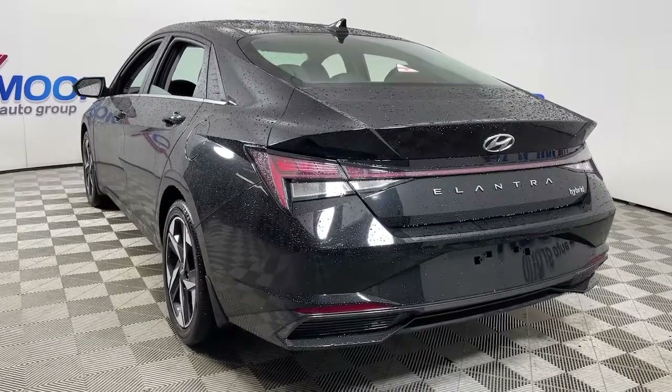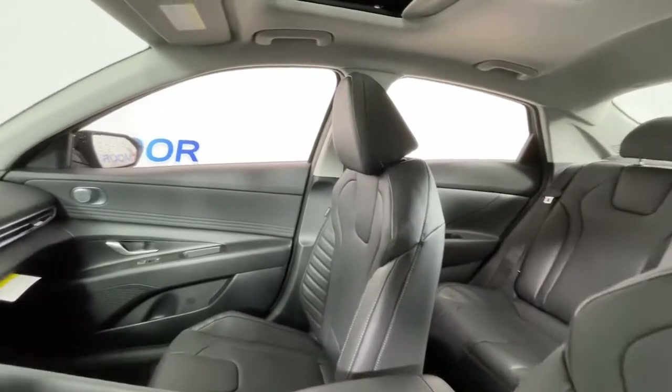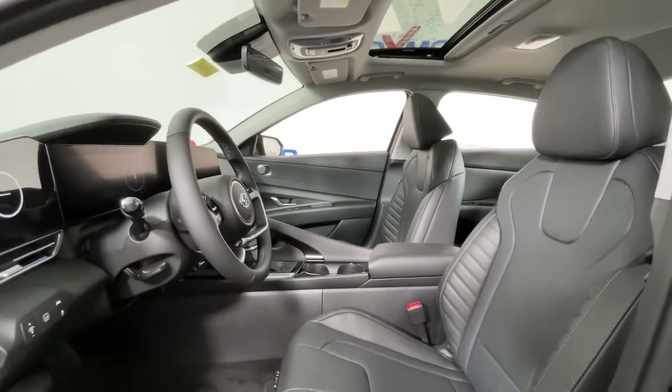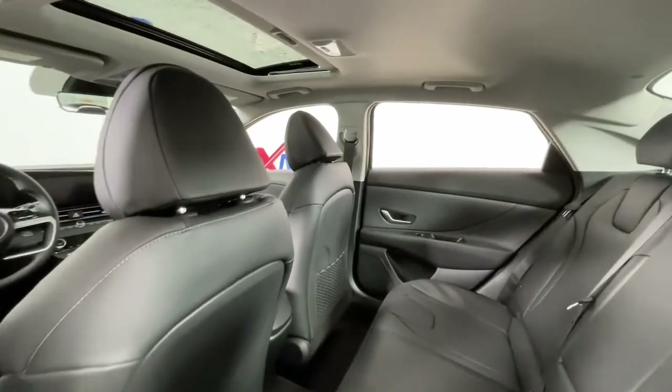These are just some of the great options this vehicle comes with: navigation system, sun and moonroof, keyless entry, electronic stability control, seat memory, trip computer, bucket seats, power windows, four-wheel disc brakes, and power steering.